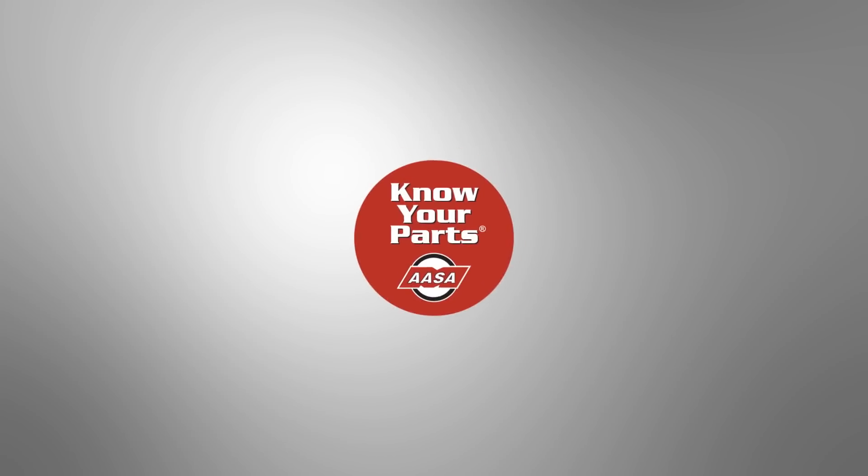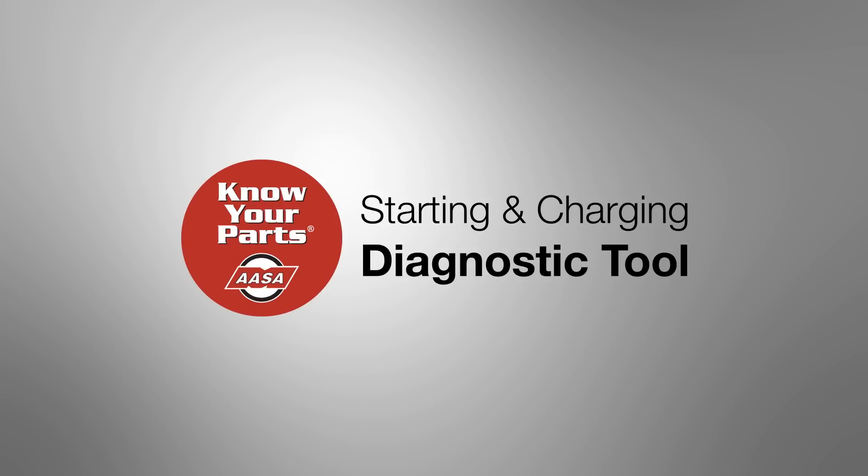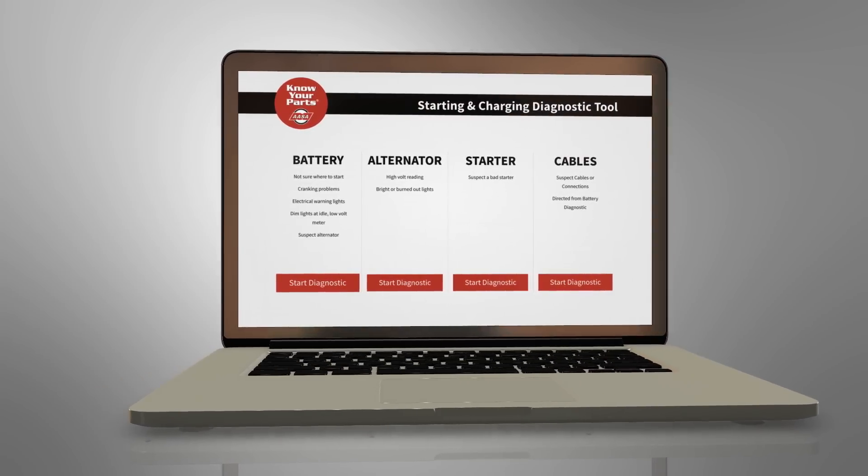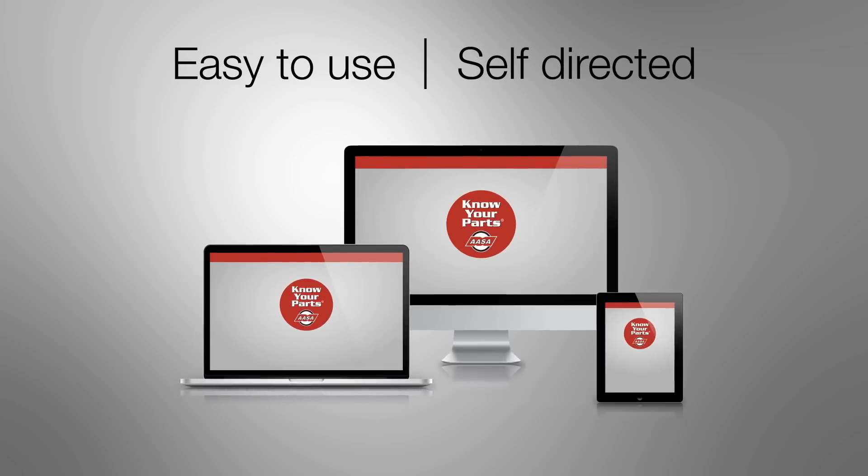The folks at KnowYourParts.com have made diagnosing the cause of these issues a lot easier with their new one-of-a-kind online diagnostic tool. It's a collaborative effort from all the major manufacturers. It's easy to use, self-directed, and can be used on a laptop, desktop, tablet, or smartphone.